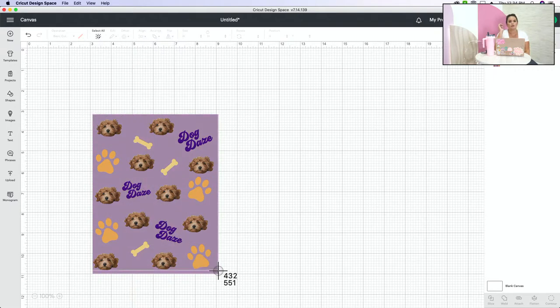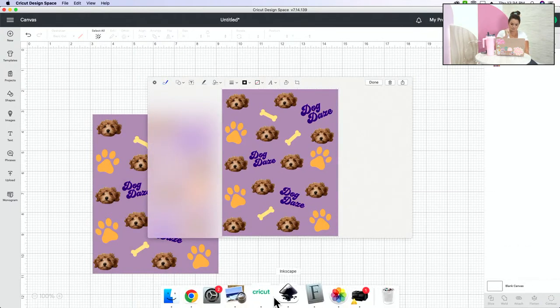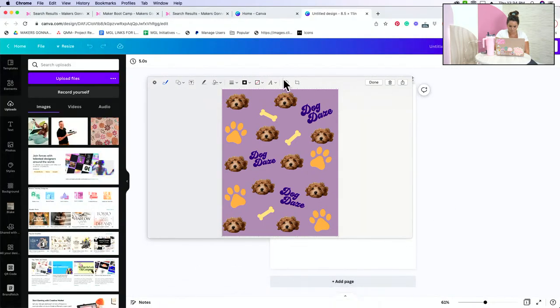We drag this over our image, it takes a screenshot, grabs that image, and then we go to Canva — we click and drag to upload it. And then it fits right on your eight-and-a-half by eleven. That's gorgeous.